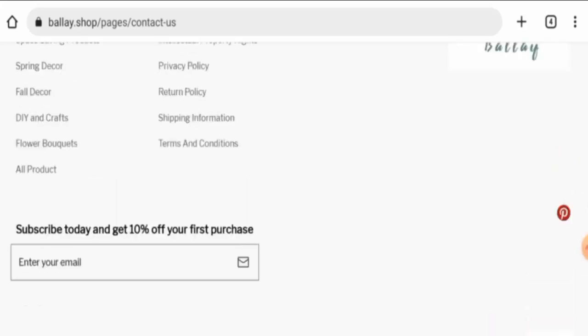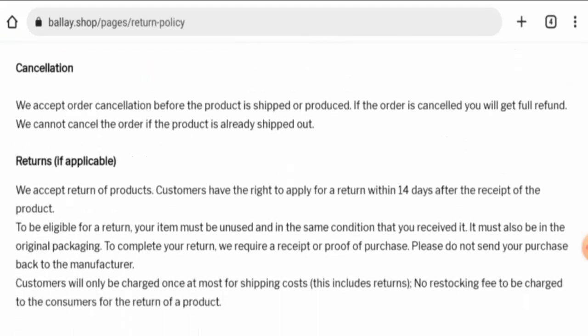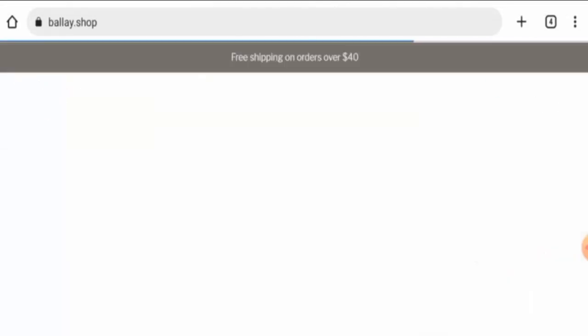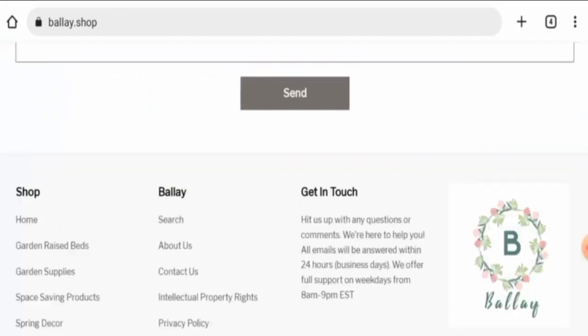Regarding their return and refund policy, if you wish to return your product, you have 14 days. Once approved, your refund will be sent to your original payment method within a certain number of days. For refund issues, check our description area where you'll find a link to help you solve your money issues.